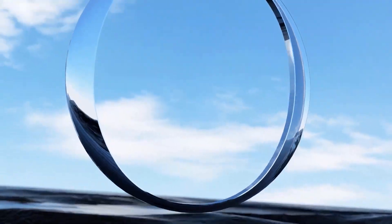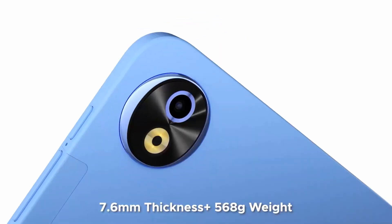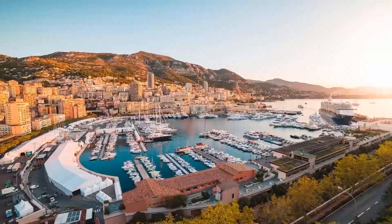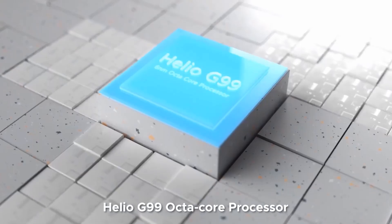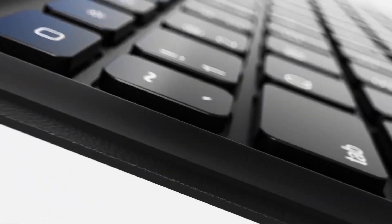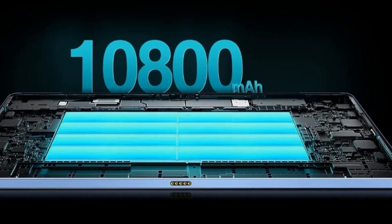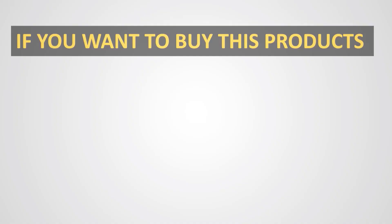Stay connected anywhere with dual 4G LTE and fast dual-band Wi-Fi (2.4GHz / 5GHz) on this 12-inch tablet. Weighing only 578 grams and just 7.6mm thick, the Doogee T40 Pro is designed for portability, making it the perfect travel or work companion. Its lightweight body easily fits in your bag, while the docking plug allows for quick keyboard attachment, transforming it into a computer tablet for productivity — whether for work or leisure, it's the perfect on-the-go device.